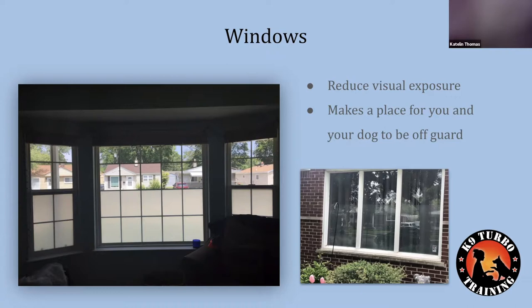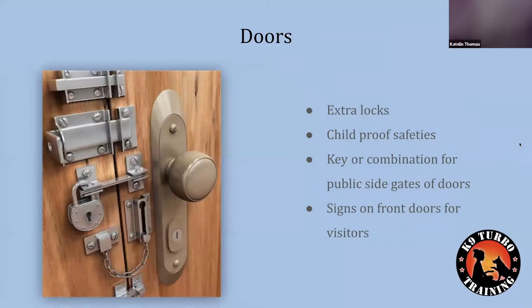People always ask what window film looks like from the outside, so I included a photo. It's almost unrecognizable. This one goes just above the halfway mark on the window — you can see a nice little line there — and you can't even really notice that transition. It doesn't cover the whole window, just halfway down. It doesn't look like much but it really makes a big difference.